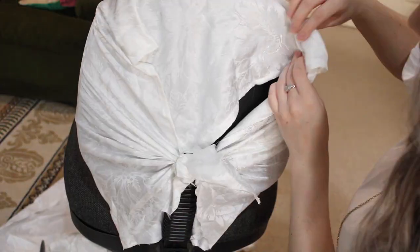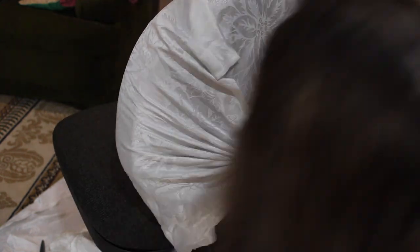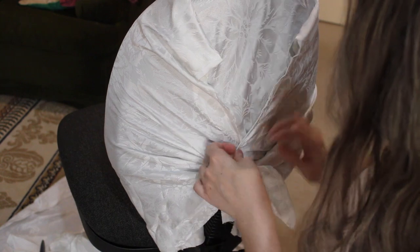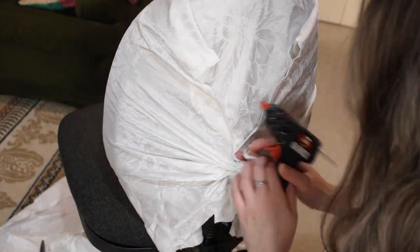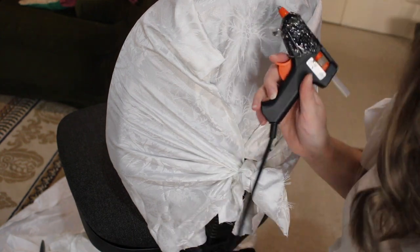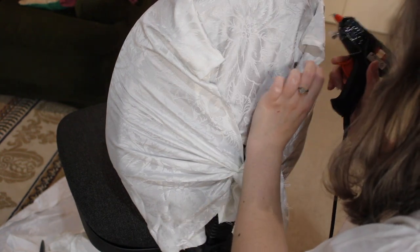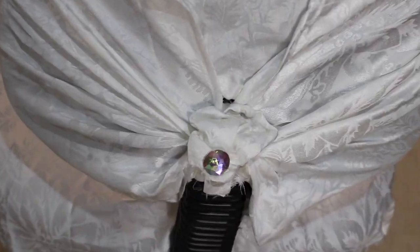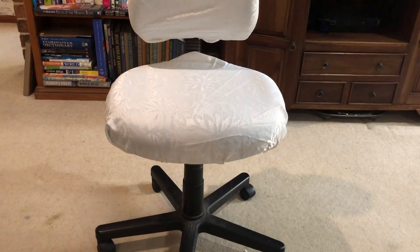I was recently given this secondhand office chair which was great because I needed a new one, but the color didn't go in my space. So I got a tablecloth that had been ruined a couple of years ago in a theatre show and cut it up to cover the chair. I couldn't attach the padding easily so I just tied and glued it straight over the top — it's not the best reupholstery by any stretch, but it does the job and that's all that matters.